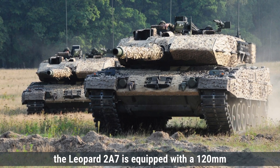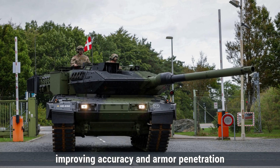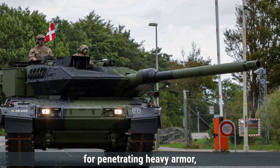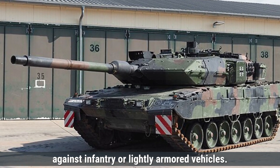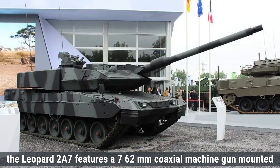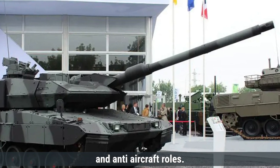Talking about weapons and armaments, the Leopard 2A7 is equipped with a 120mm Rheinmetall L55 smoothbore main gun, an upgraded version of the earlier L44 gun. This longer barrel increases muzzle velocity, improving accuracy and armor penetration over long distances. The main gun can fire armor-piercing fin-stabilized discarding sabot rounds, high-explosive anti-tank rounds, and programmable high-explosive rounds, at a rate of approximately 6 to 10 rounds per minute. For secondary armament, it features a 7.62mm coaxial machine gun and an additional 7.62mm MG3 machine gun on the turret roof for anti-infantry and anti-aircraft roles.